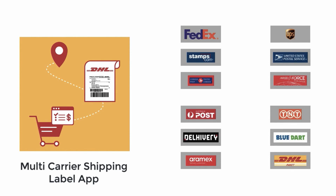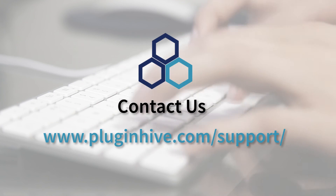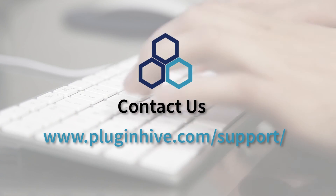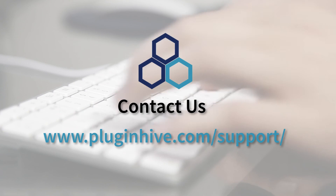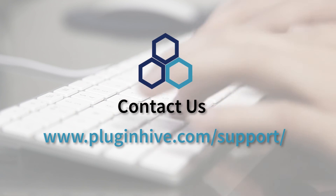Want to ship with a different carrier? Don't worry — the app integrates with many other top shipping carriers as well. If you have any queries or require assistance in setting up the app, our team is here to help. Please reach out at PluginHive.com/support.